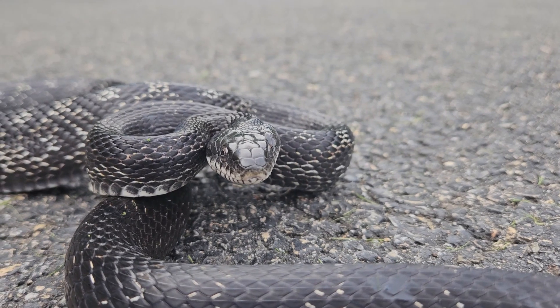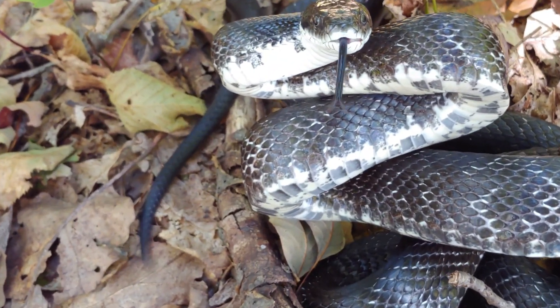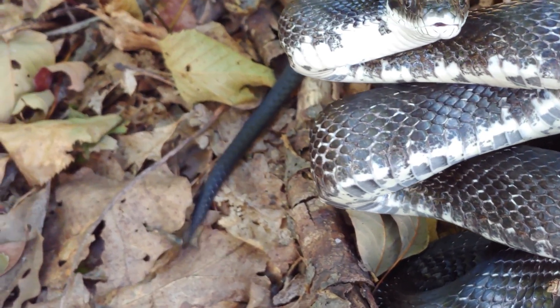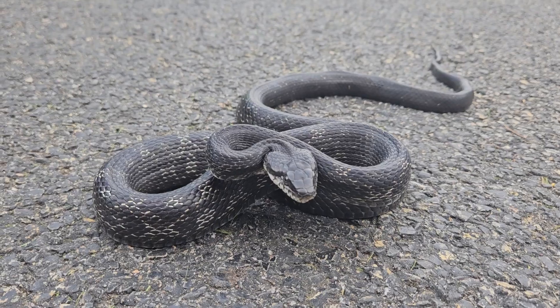This black snake may additionally vibrate his tail to sound like a rattlesnake. Check out my playlist on black snakes — I've got some examples of this that have occurred several times.